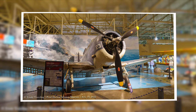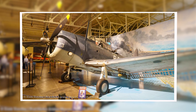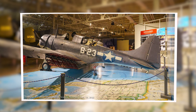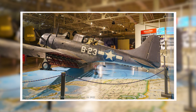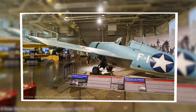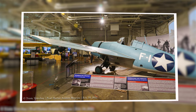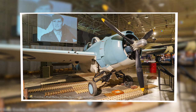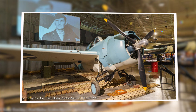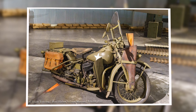Four Japanese carriers were sunk during the Battle of Midway. The U.S. Navy also flew the F-4F Wildcat early in World War II — a beautiful example on display here at the museum. They also have other artifacts, like a motorcycle. That's a pretty sweet ride.